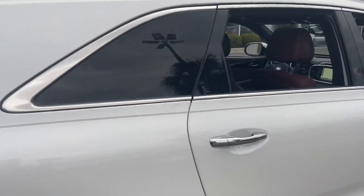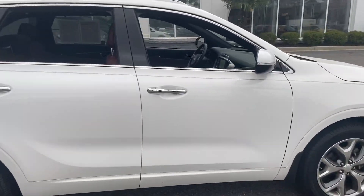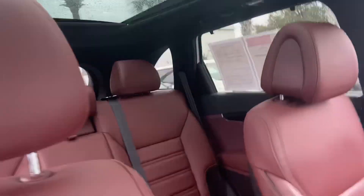Everything is powered. Give you another shot from the side — love the wheels. Another shot of the inside — wonderful panoramic sunroof.